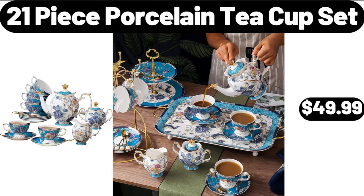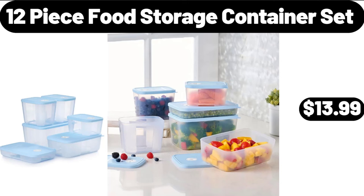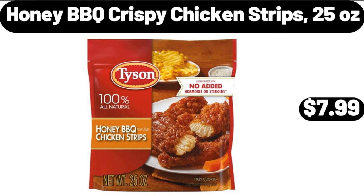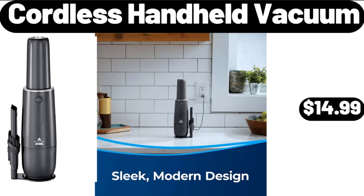21-Piece Porcelain Teacup Set, $49.99. 2-in-1 Electric Hot Pot, $16.99. 12-Piece Food Storage Container Set, $13.99. Lean Ground Beef Roll, 5 lb, $9.95. Comfy Saucer Chair, $44.98. Honey Barbecue Crispy Chicken Strips, 25 oz, $7.99. Home Decoration Rockery Water Fountain Desktop Chinese Feng Shui Waterfall, $19.98. Cordless Handheld Vacuum, $14.99.